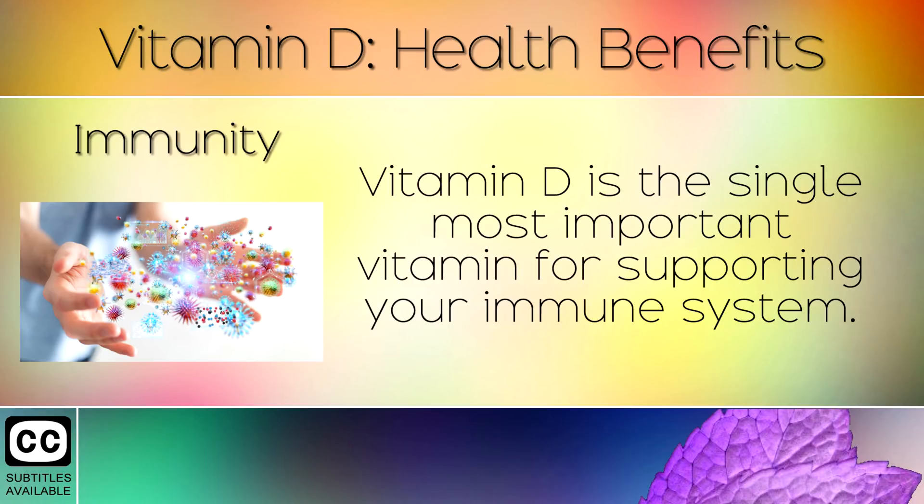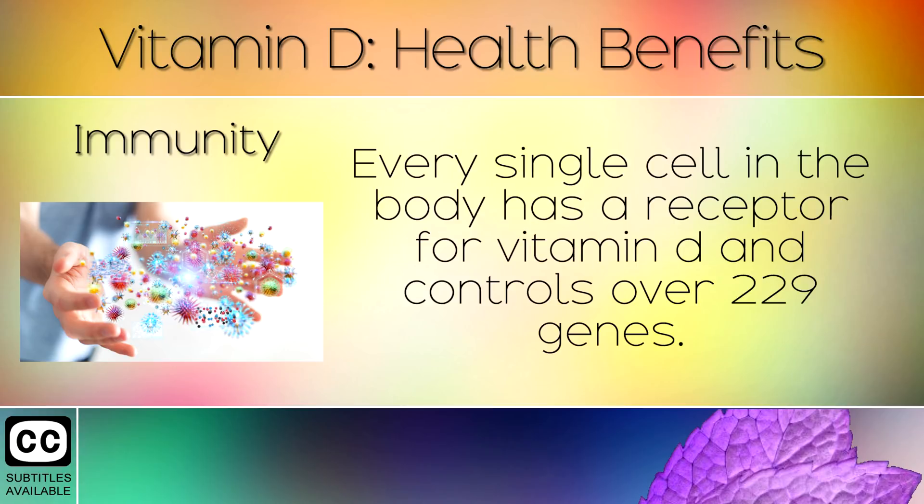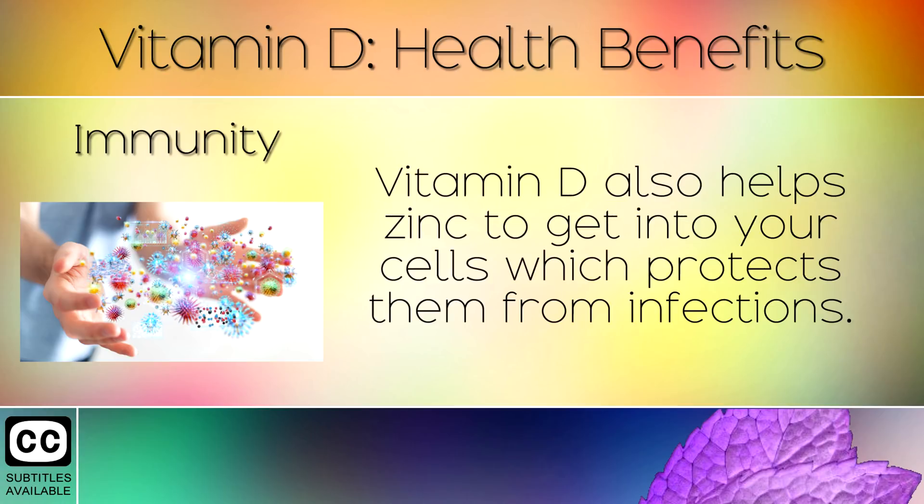Immunity. Vitamin D is the single most important vitamin for supporting your immune system. The immune system fights off viruses, pathogens and disease. Every single cell in the body has a receptor for Vitamin D and it controls over 229 genes. Vitamin D also helps zinc to get into your cells, which protects them from infections.